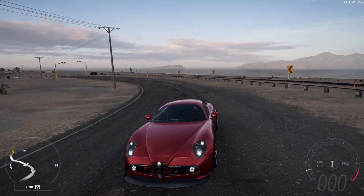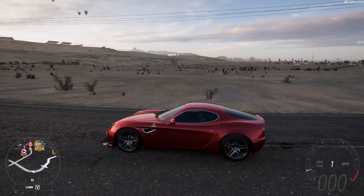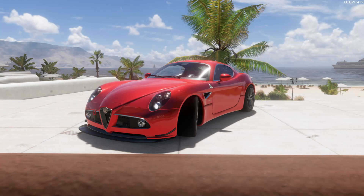The Alfa Romeo 8C struggles a bit around the corners, but other than that it looks nice, it's fast, and it's all in all a good 8 out of 10. That's it for today. I hope you enjoyed this episode of Forza.